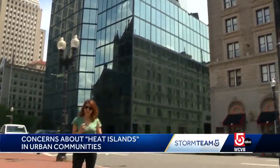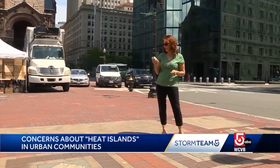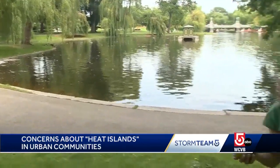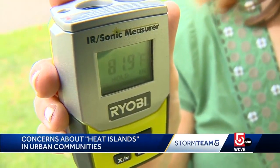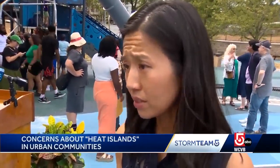We're here across from the Hancock Tower on the edge of Copley Square. It's not even the hottest part of the day, and according to our heat gun, it's already 91.8 degrees. Compare that to the temperature here in the shade in the Public Garden — 10 degrees different. And the mayor says that's not unusual: in neighborhoods that have a lot of trees compared to neighborhoods without as much tree canopy, it's a 10-degree difference during the day.